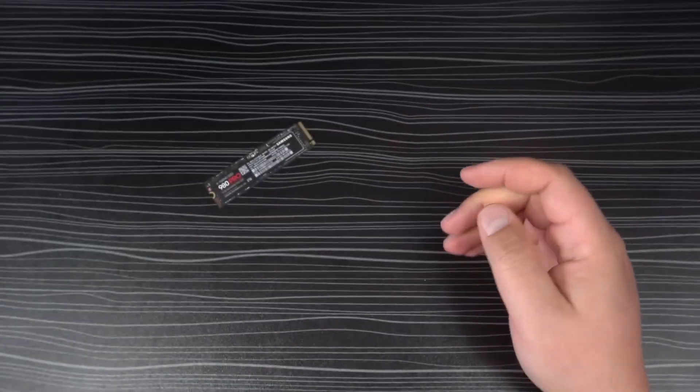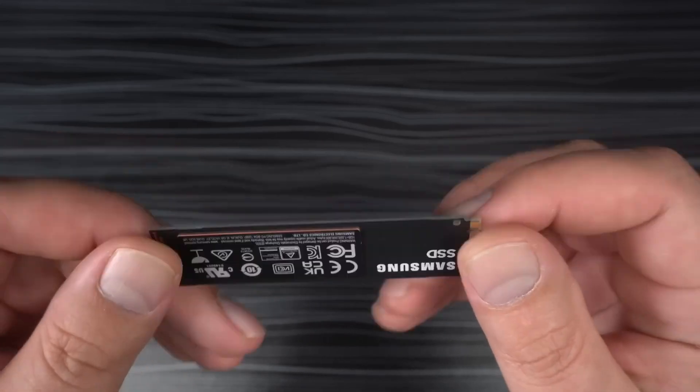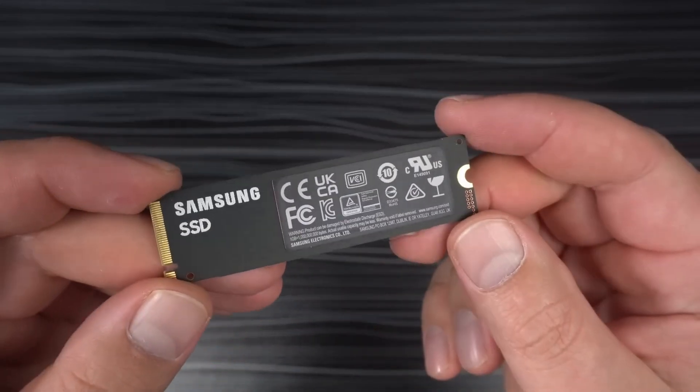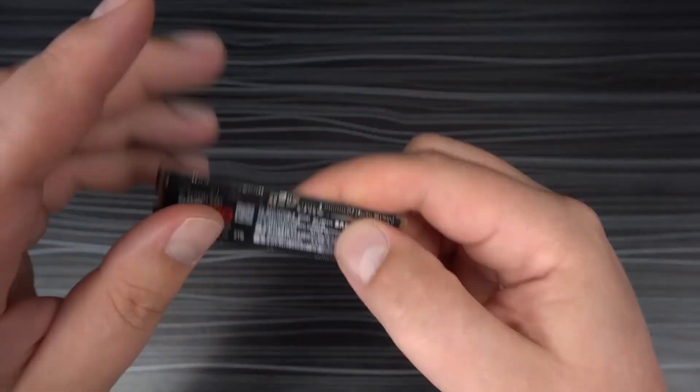The drive's durability and consistent performance make it an attractive investment for gamers seeking the highest level of performance and effective thermal regulation for their PS5.